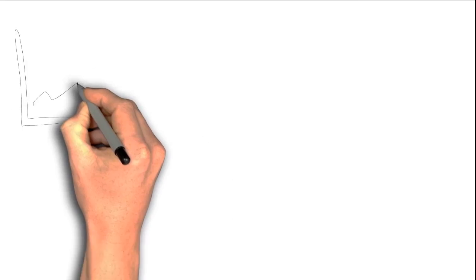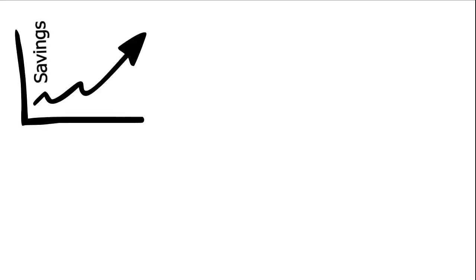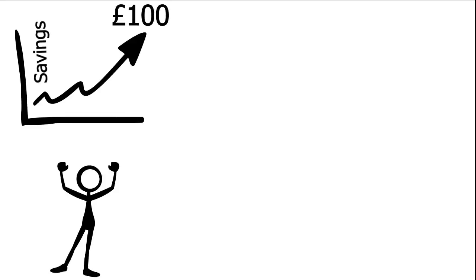I buy on eBay a lot, and in the last few weeks alone I've saved over 100 pounds, allowing me to grab some great bargains.